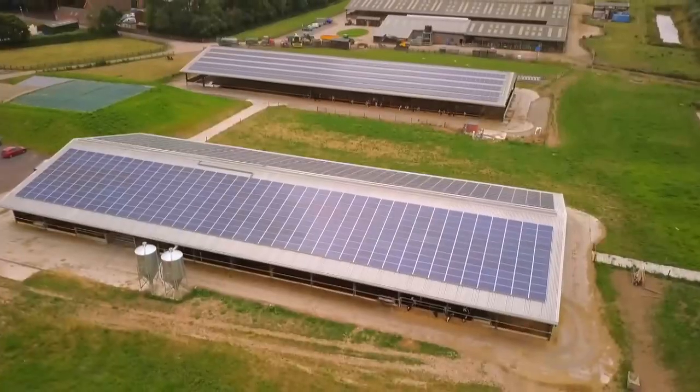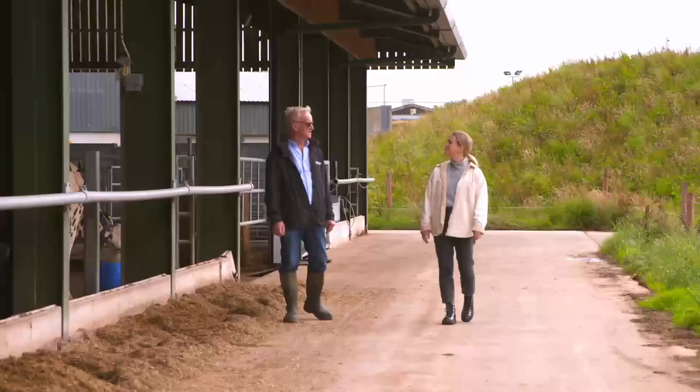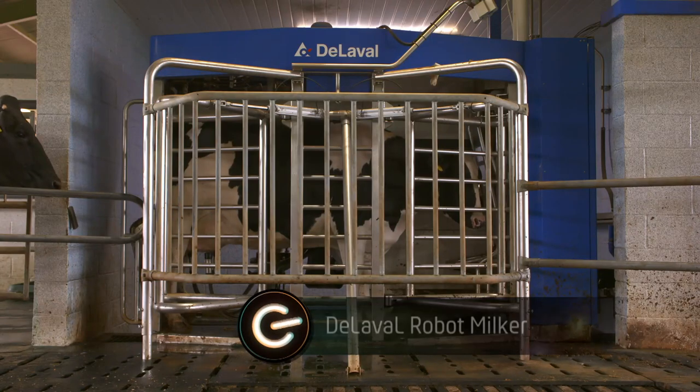My next stop is the solar-powered cow shed where robots are taking over some aspects of cow stockmanship. Head of dairy Duncan is in charge here and first up he's showing off his fancy robot milker.